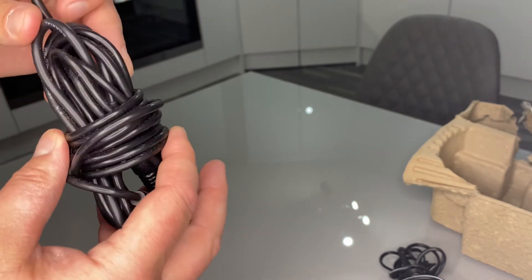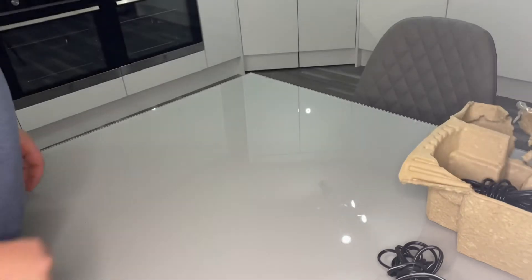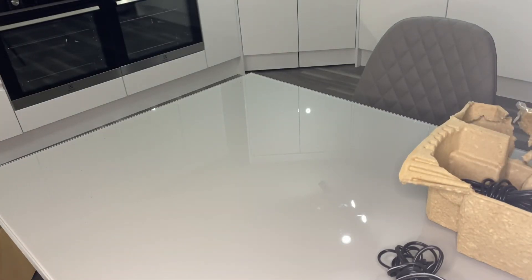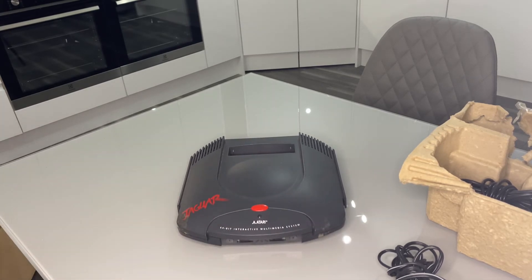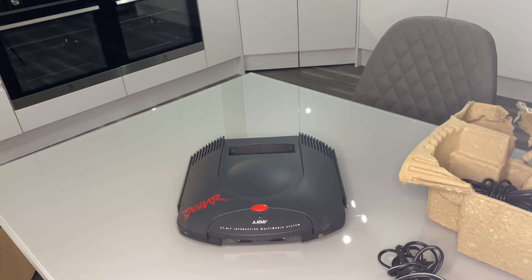It is classed as a failed console — the Atari Jaguar. They do fetch a pretty penny actually. On eBay, with this bundle that cost me five pounds, you're probably looking at 250 to 300 pounds maybe — if someone wants to pay that. However, I am looking at possibly trading this with my good friend Game Boy Paul, hopefully for a Mega Drive and a load of games. So if you're watching, Paul — message me and see if we can strike a deal.